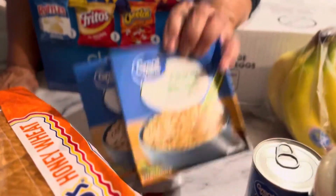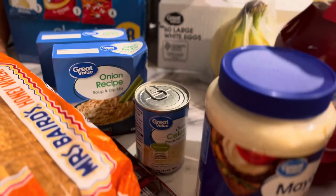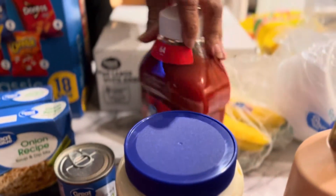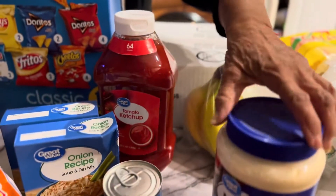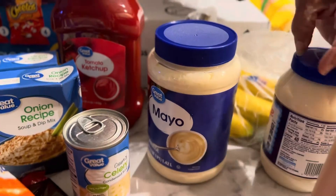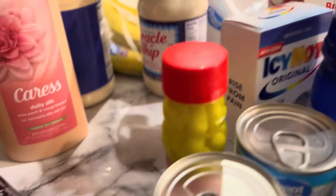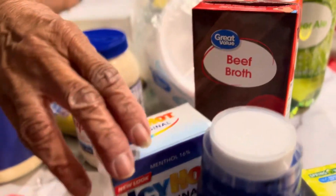I have a couple pounds of bananas, an onion soup dip, ketchup, mayo, and Miracle Whip. I also have a bath wash.